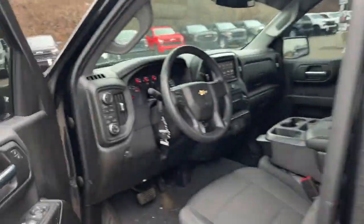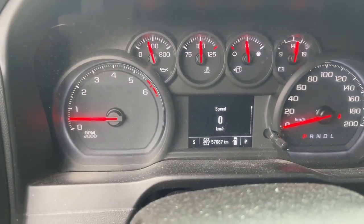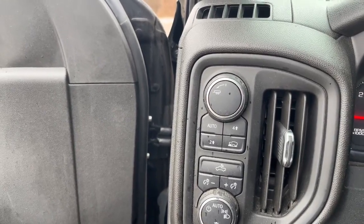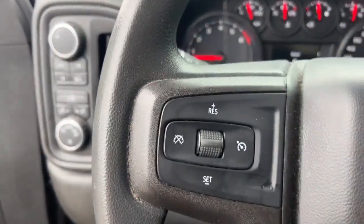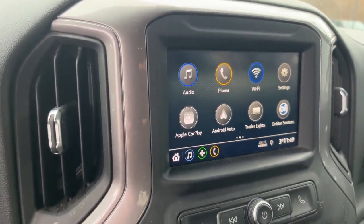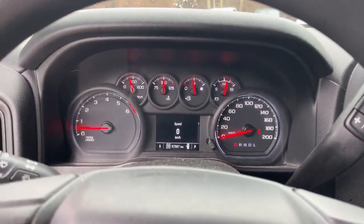Interior-wise, we have power locks and power windows. It does have remote start, and 57,087 kilometers on it. It also has a button-controlled transfer case, cruise control, Apple CarPlay and Android Auto, as well as a reverse camera. Again, my name is Tim Pauly here at Finn's Chevrolet Cadillac Buick GMC — thanks so much for your time.